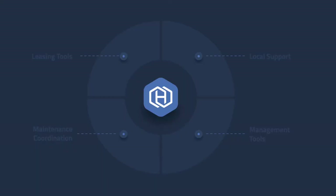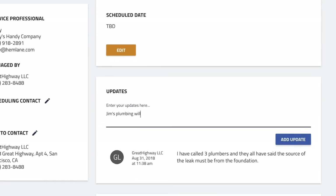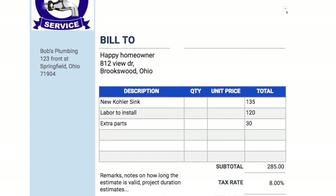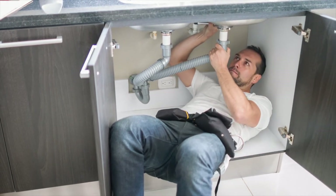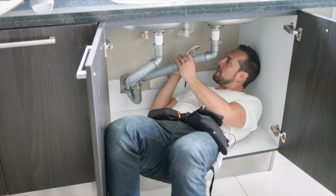Don't want to overpay for repairs or coordinate maintenance ever again? Add on maintenance coordination and our 24/7 U.S.-based team will be your point person to diagnose and troubleshoot all requests, and use your vendors or one from our network to get you an estimate for approval before going on to schedule and coordinate all work.